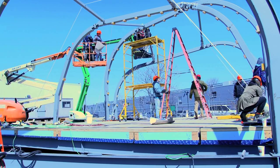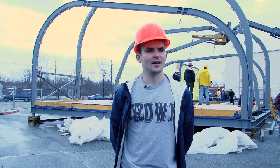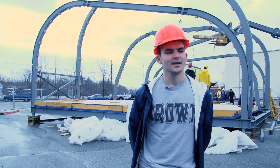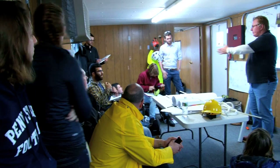This project is called Textile House. It's an entry to the 2014 Solar Decathlon Europe, which is an awesome competition that pits 20 collegiate teams from across the world to build sustainable homes. Textile House is a collaboration between Brown, RISD, and FHE in Germany.